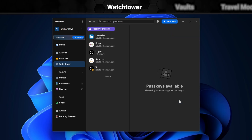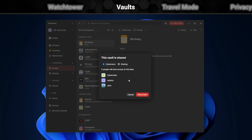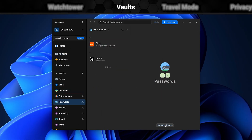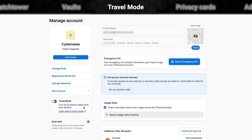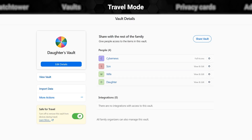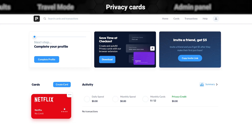What really makes 1Password stand out is its vaults, which simplify team password sharing. Each unit or department can have its own secure space accessible only to them, or they can allow specific credentials to be used from it. It's a seamless way to share sensitive data without risking that people get more access than they actually need. Another highlight is Travel Mode, which keeps business trips safer by letting you lock certain vaults so they can't be accessed if your device is lost. Privacy cards are another handy tool, giving employees a secure way to handle online transactions.